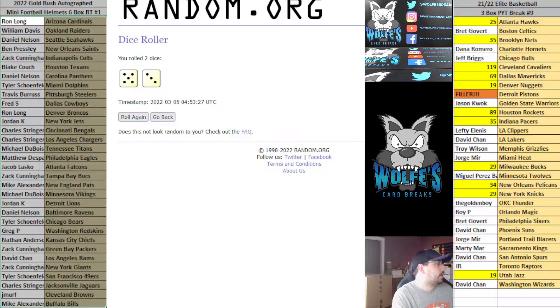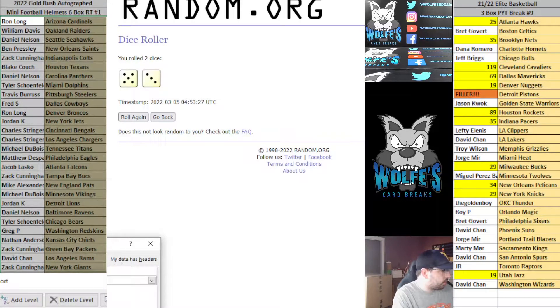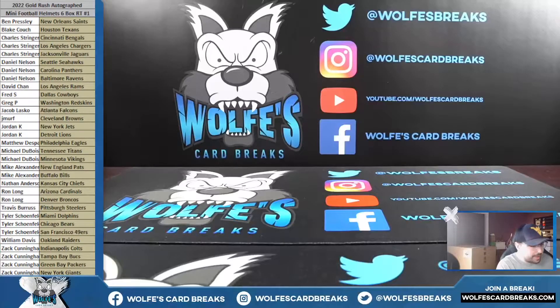Here are your teams. If anybody wants to do any trades, just call it out in the chat. I'm going to grab the top six boxes out of the case. Ben P with the Saints, Blake C with the Texans, Charles S with the Bengals, Chargers, and Jags, Daniel N with the Seahawks, Panthers, and Ravens, David C with the Rams, Fred with the Cowboys, Greg P with the Redskins, Jacobel with the Falcons, J Murph with the Browns, Jordan K with the Jets and Lions, Matt D with the Eagles, Dubois with the Titans and Vikings, Mike A picking up the Patriots and the Bills, Nathan A with the Chiefs, Ron L with the Cardinals and Broncos, Travis B with the Steelers, Tyler S with the Dolphins, Bears, and 49ers, Will Davis with the Raiders, and Zach C with the Colts, Bucks, Packers, and Giants.